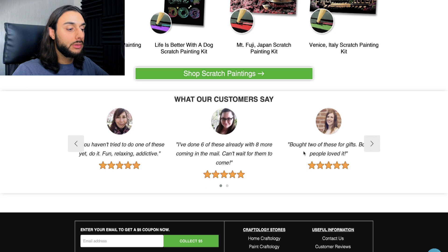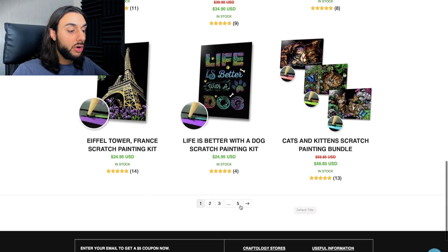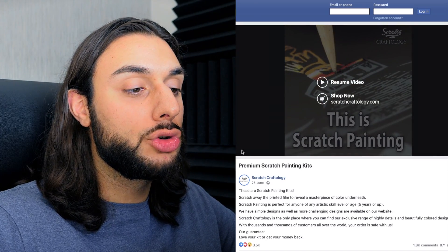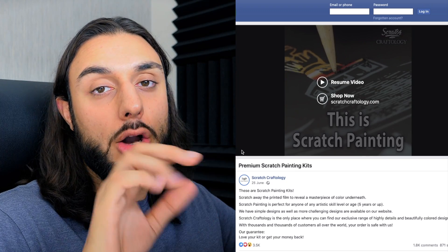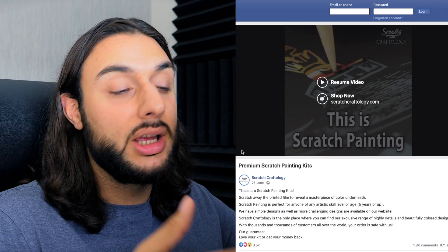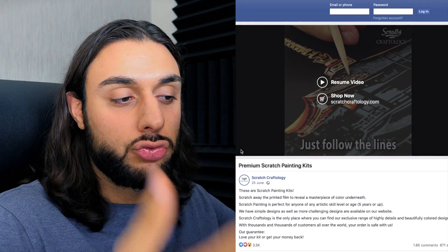Scrolling down, it says 'What Our Customers Say' with picture testimonials. Clicking into the shop shows all the different scratch kits they offer — up to five pages of scratch kits. The Facebook ad I found for the product shows somebody scratching into the paper, revealing the artwork underneath. I call this a 'satisfying Facebook ad video' — like those satisfying videos you see on Facebook that keep people watching. They use close-ups of someone scratching Japan imagery and it's just really satisfying to watch.